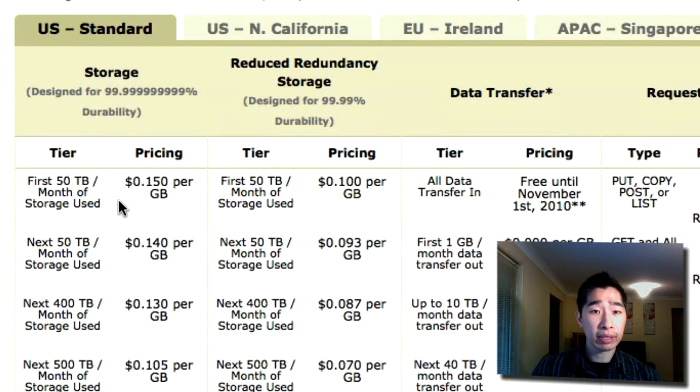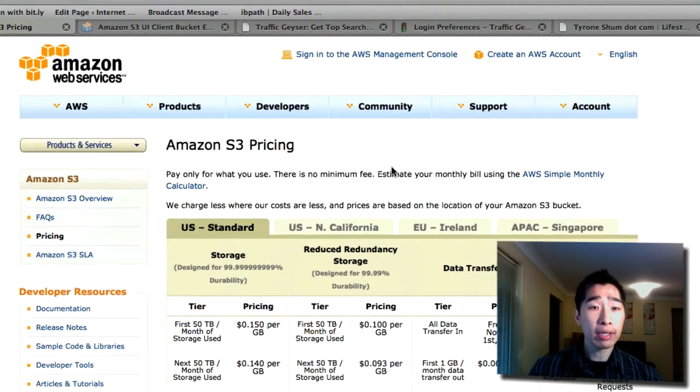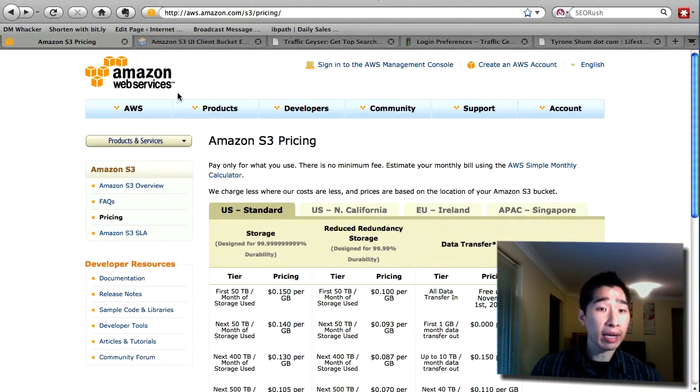The US Standard pricing is $0.15 per gigabyte, and if you go up to 50 terabytes it drops to $0.10 per gigabyte — all on a monthly basis. I haven't paid more than about $3 or $4 per month for all this additional hosting, which is really dirt cheap. This is something I highly recommend if you want a hosted solution for both videos and audio.